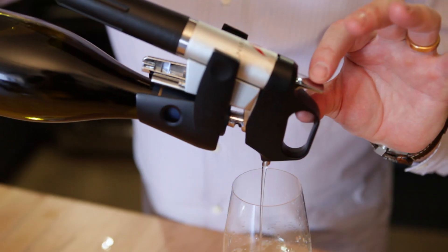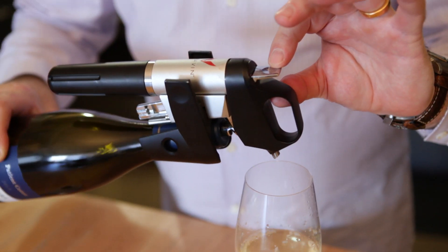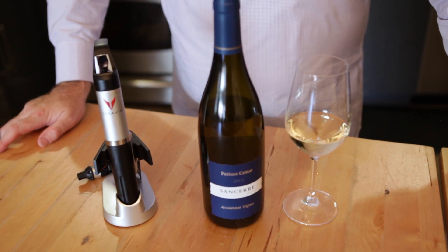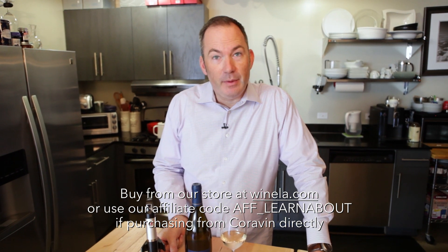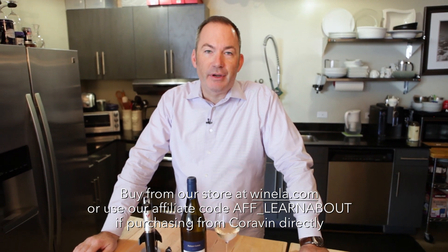This bottle had an ounce and a half pulled out of it. I can now put it in my refrigerator or back in my wine cellar. For restaurants, this is an incredible solution for keeping top-quality wines fresh. For people at home like myself who like to taste a large set of wines daily, this is very practical. We sell them at Wine LA at a very competitive price, and we believe our value-added package will be the strongest offer in the marketplace.